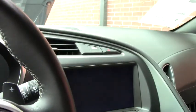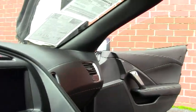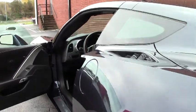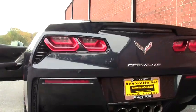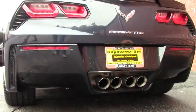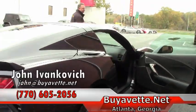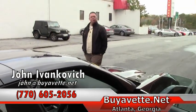And of course with the Z51 she's ready to roar. She is completely stock and there has been nothing added. Give me a call before this one slips through your fingers: 770-605-2056. Or email john at biovet.net. We'll look forward to seeing you out on the road.